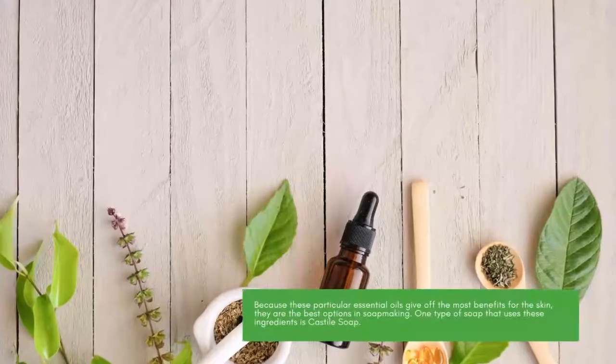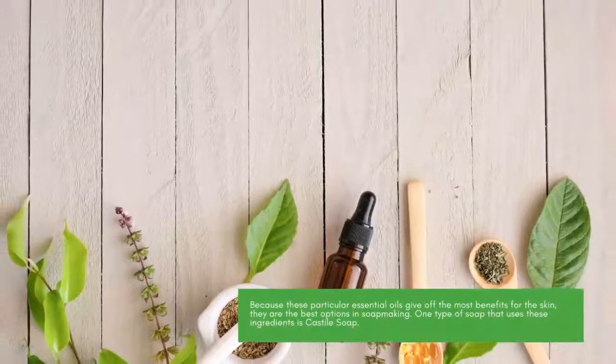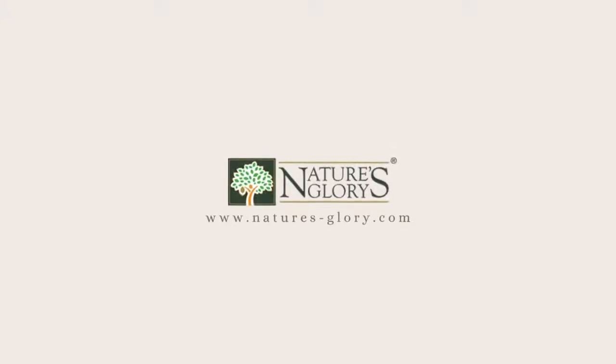Because these particular essential oils give off the most benefits for the skin, they are the best options in soap making. One type of soap that uses these ingredients is Castile soap.